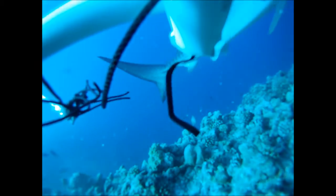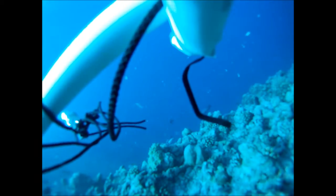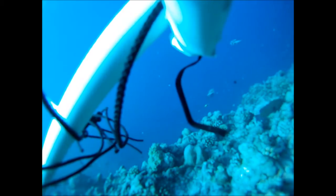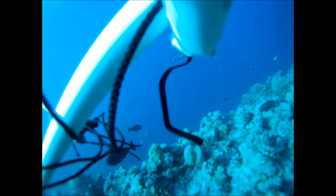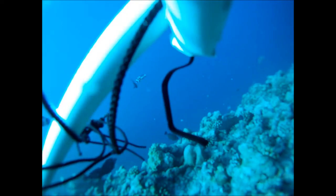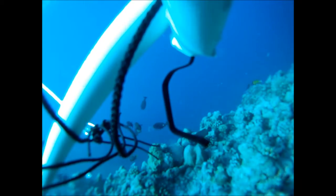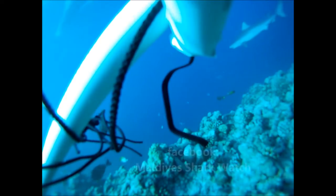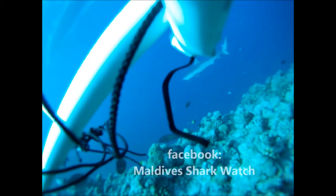We hope to continue this survey work to gain a better idea of the abundance and diversity of sharks in the Maldives, and in doing so, inform management decisions to help ensure their stocks remain as sustainable as possible. If you've seen a shark in the Maldives, please visit our Maldives Shark Watch group on Facebook for more information on how you can help.